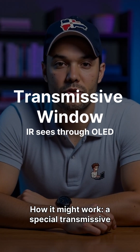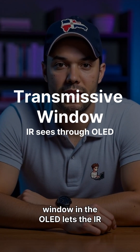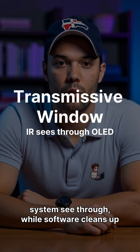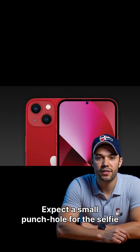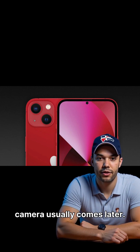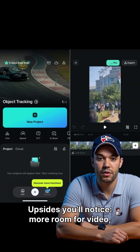How it might work: a special transmissive window in the OLED lets the IR system see through, while software cleans up any optical noise. Expect a small punch hole for the selfie camera at first — going fully under-panel for the camera usually comes later.